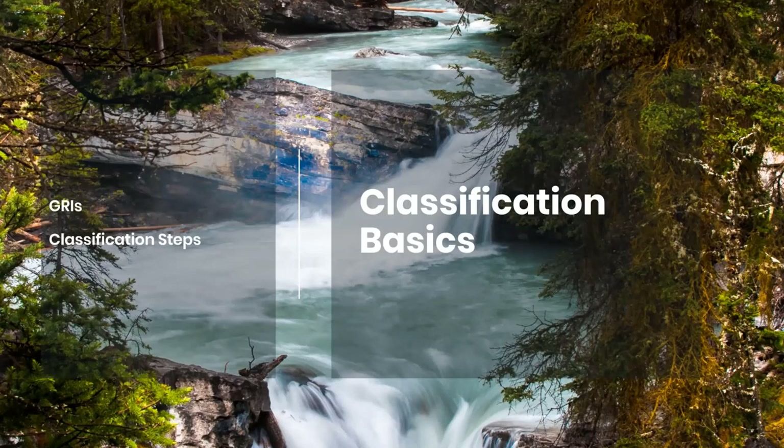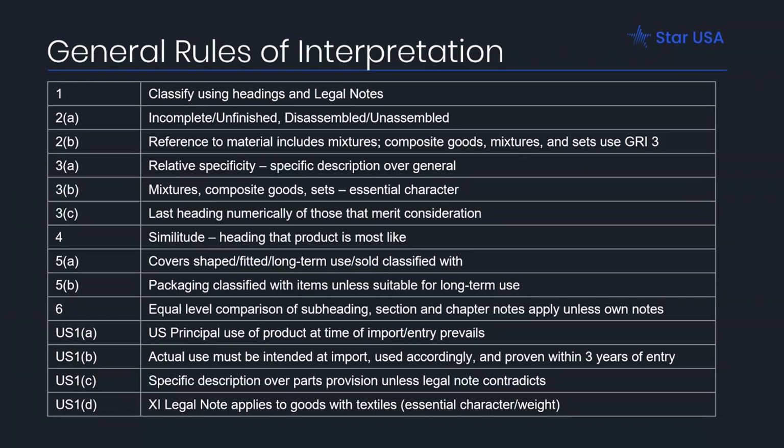Next, let's talk about how to use the tariff to do classification itself. First are the General Rules of Interpretation. When looking at the GRIs, you have to compare items at the same level of indentation, and you always start with headings — they are made to compare one four-digit heading to another. GRI 1 is the most common, and it says to classify an item using the headings and the legal notes. Almost everything you need to classify can be done this way, though those legal notes can be complex.